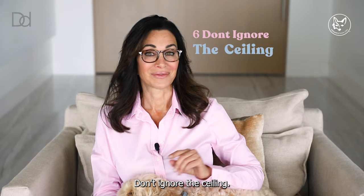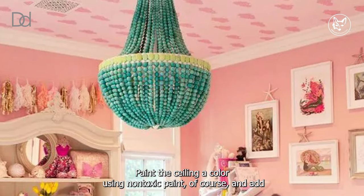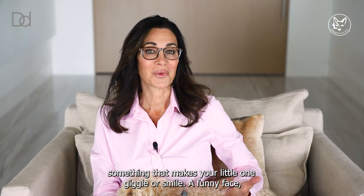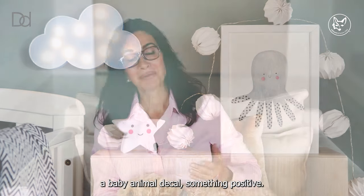Don't ignore the ceiling. Babies spend a lot of time on their backs. Paint the ceiling a color using non-toxic paint, of course, and add something that makes your little one giggle or smile — a funny face, a baby animal decal. Something positive.